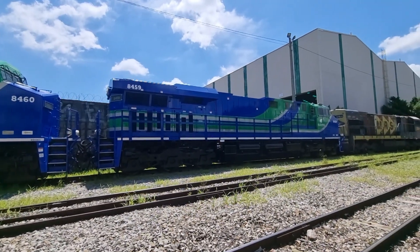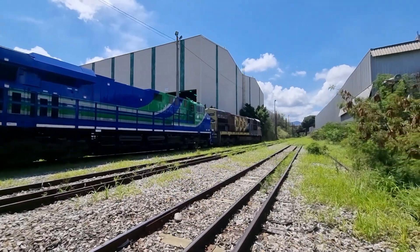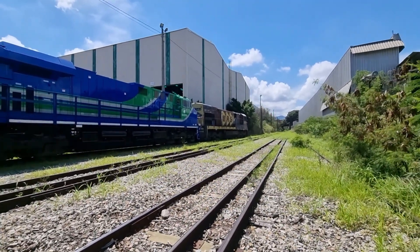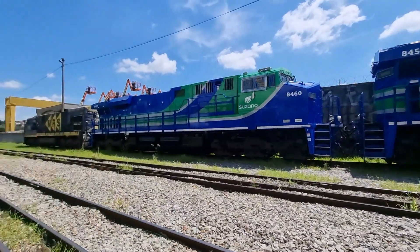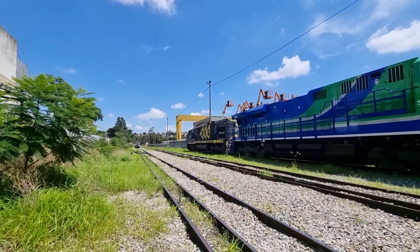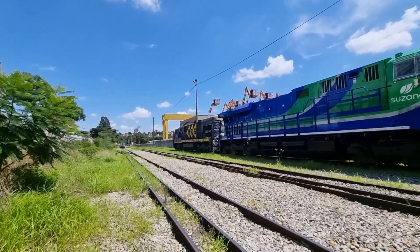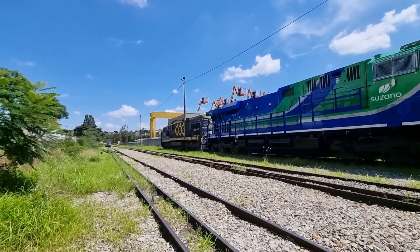Tá saindo aí no sentido Barreiro. O trem tá guardando licença. Ali nós estamos com a C26-3645 puxando o trem. E aqui na cauda, 3648. São irmãs aí, duas C26. Esse trem sai com a tração, uma tração na cabeça e outra na cauda.